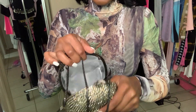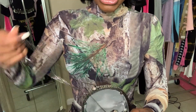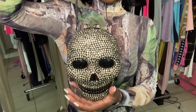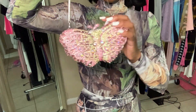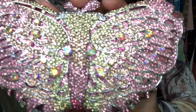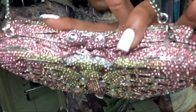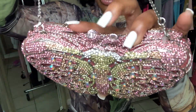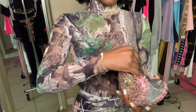I got this bag for my birthday. It's more so pink and iridescent, and it has little eye designs as the opening. Here's how the inside looks.